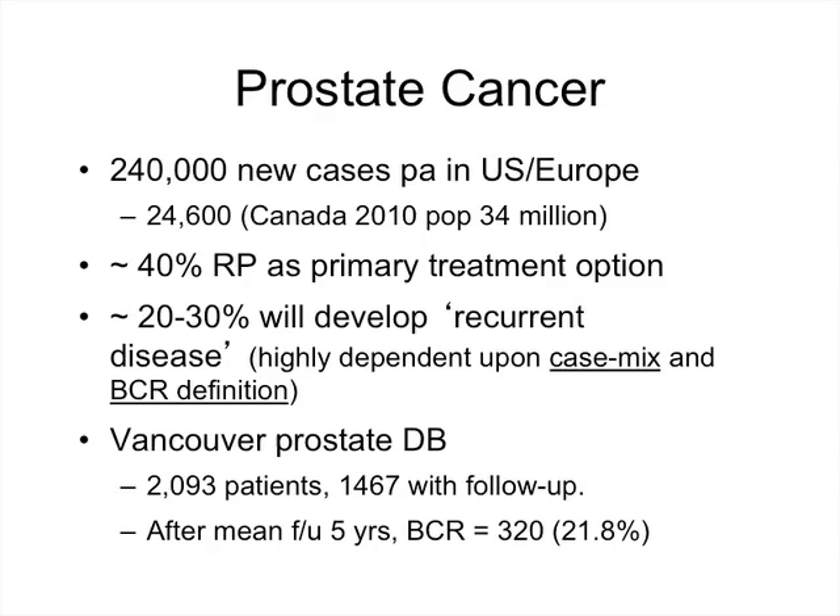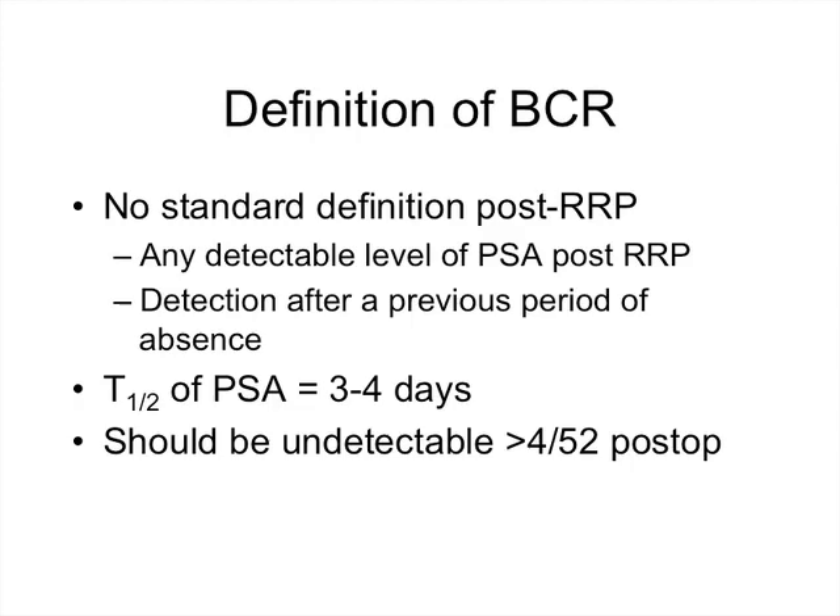Unlike biochemical recurrence post-radiotherapy, where there is a standard definition, there isn't one for post-radical prostatectomy. It can be any detectable PSA post-radical prostatectomy or detection after a previous period of absence. The half-life of PSA is relatively short at three to four days, so it should be undetectable after five or six half-lives — meaning four weeks post-op it should be undetectable.